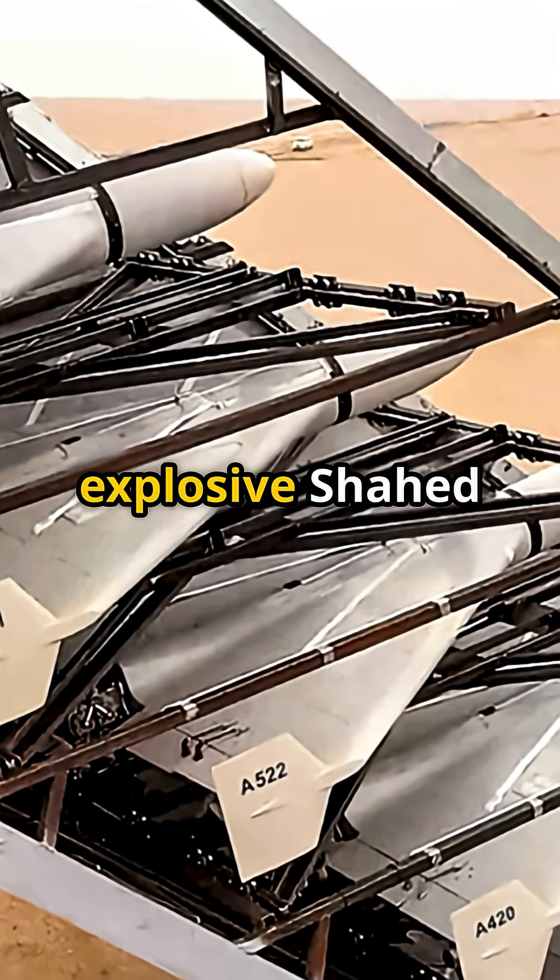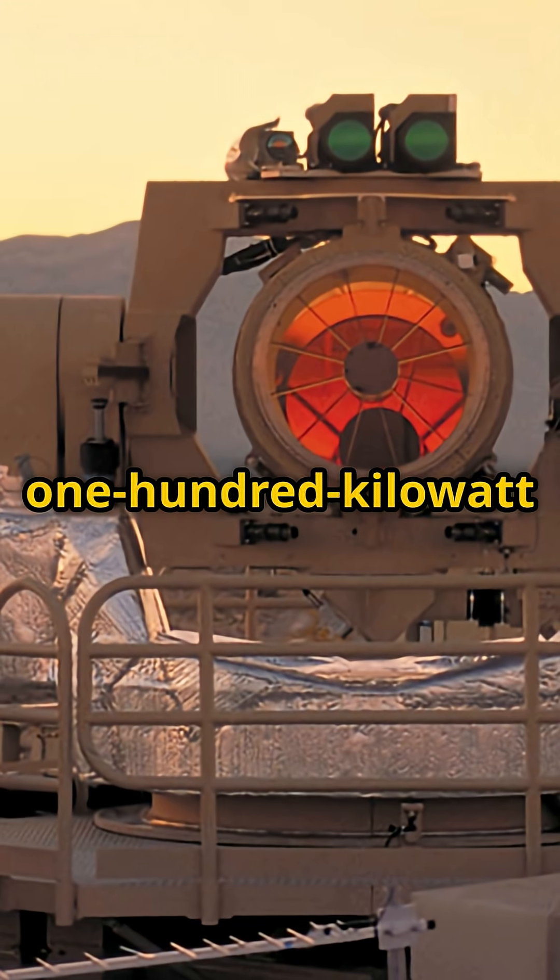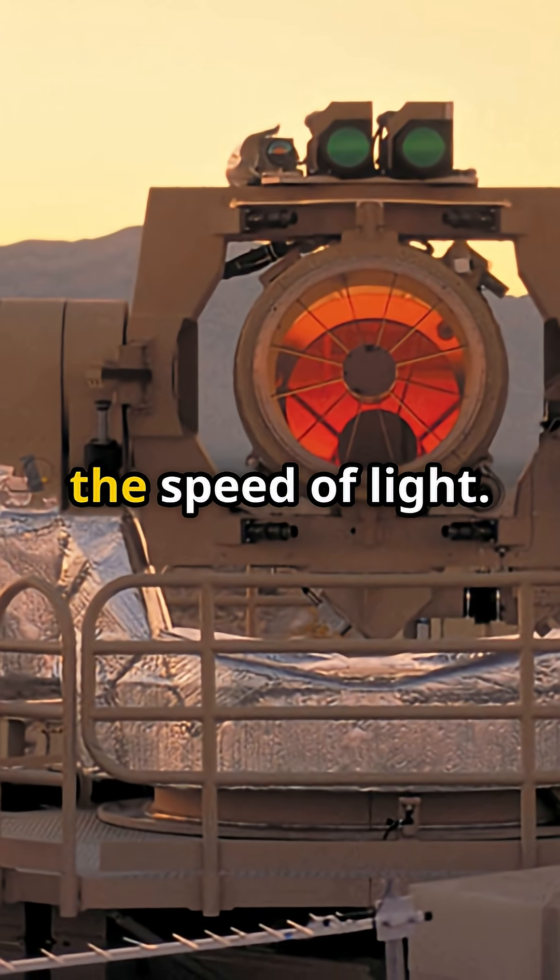Iran launched explosive Shia drones and ballistic missiles. Israel answered with a 100 kilowatt beam melting metal at the speed of light.